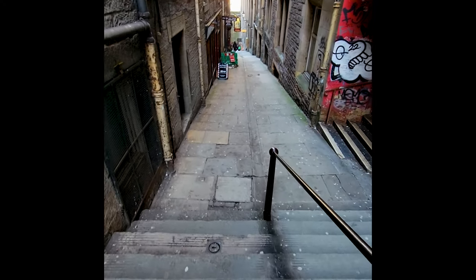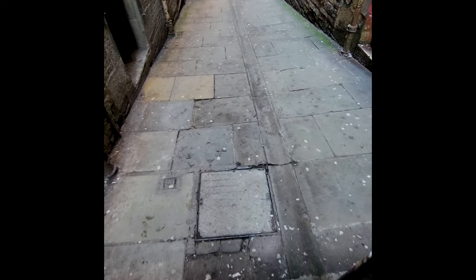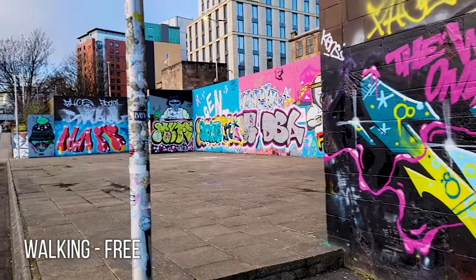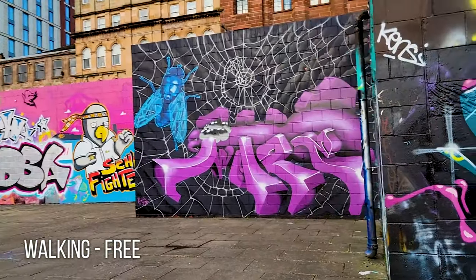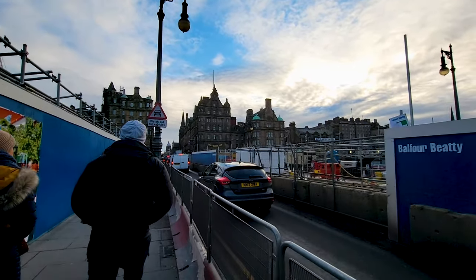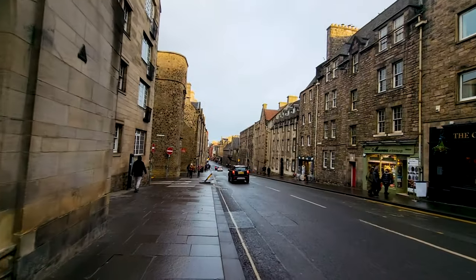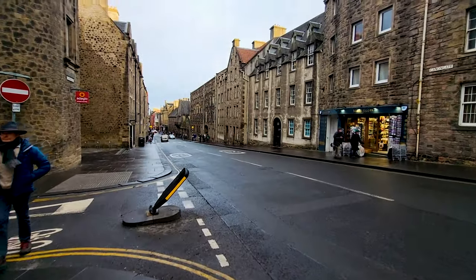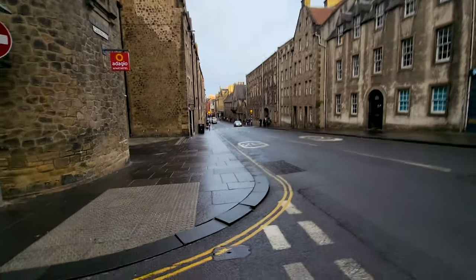And lastly, another option for transportation around Scotland is simply walking. This is what I did most of the time — I walked way more than I thought I was capable of on this trip. It's free, you can see everything in a lot more detail, you can stop wherever you want, check out restaurants or buy souvenirs along the way. It's completely free and it's the way I highly recommend going about it, especially if your hostel or hotel is in the city center. There are also plenty of free things you can walk to go see.